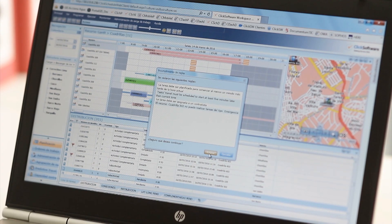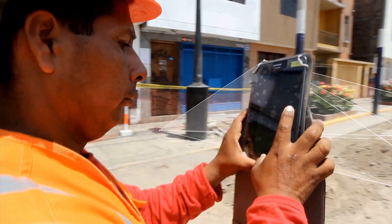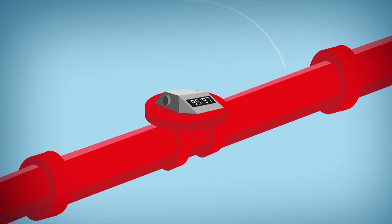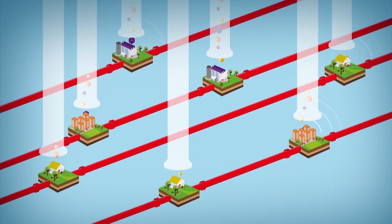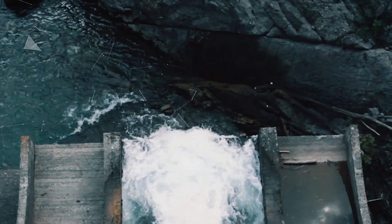Thanks to projects such as GOTA, work teams and their activity can be distributed and controlled in record time in large cities like Lima. The networks include hydraulic models that help to anticipate situations of anomalous pressure or poor water quality, helping in the search for leaks and designing networks more in line with the needs of each contract, thereby guaranteeing the best possible services.